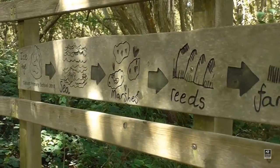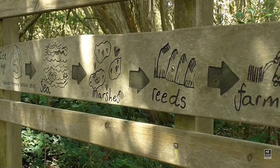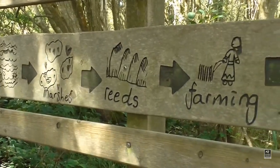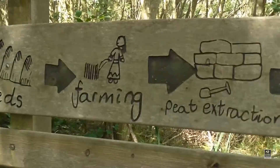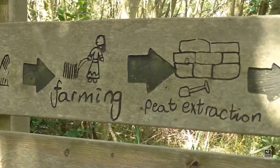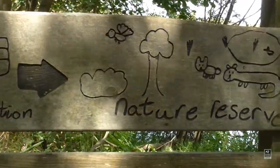Once you're through the arch you come across this lovely wood carving that tells the story of the reserve. Ten thousand years ago, after the last ice age, sea levels rose, marshes and reed beds were formed, which created the peat that you find here. Then early farmers settled in the area, and then more recently the area was drained, peat extraction took place, and once those peat fields had been dug out they were converted most recently to this incredible nature reserve.